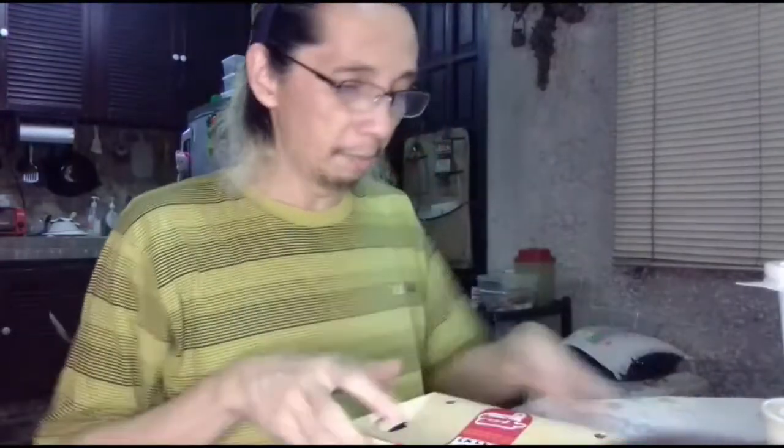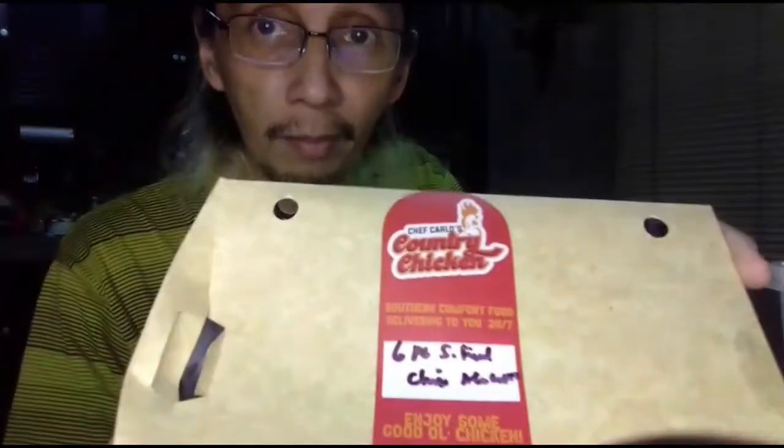What's up YouTube, what's up everybody who's subscribed to this channel — and if you haven't subscribed, of course subscribe. Today we're trying out our order from Food Panda. It's called Chef Carlos Country Fried Chicken.